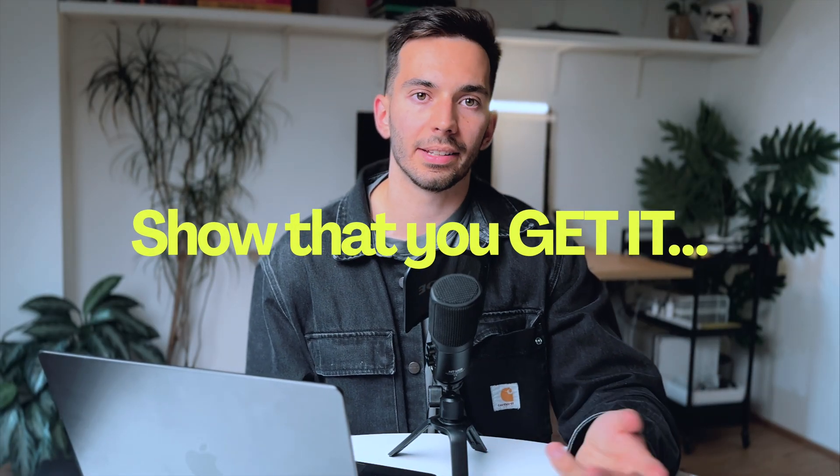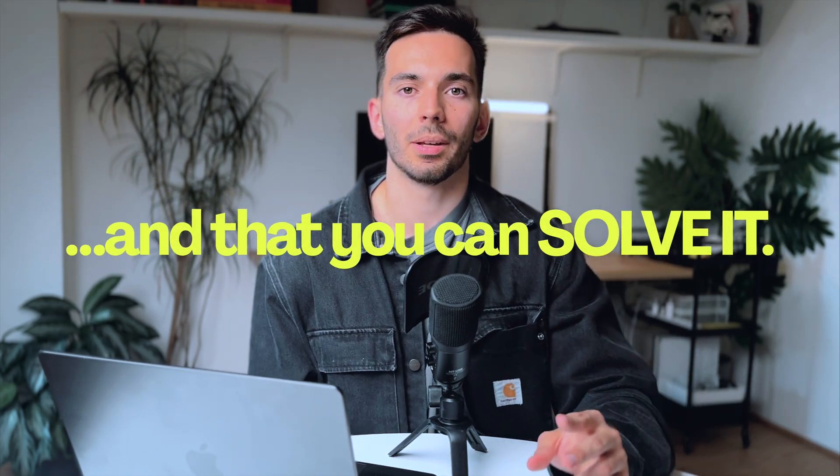You basically want to do two things in one: show the client 'Hey, this is your problem, I get it, you've been struggling with this.' And on the other hand, say 'If you have this problem, I'm offering you the best solution there is.' And that's really powerful.